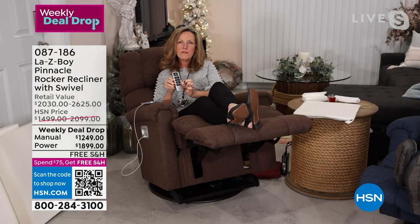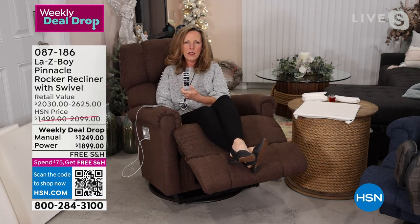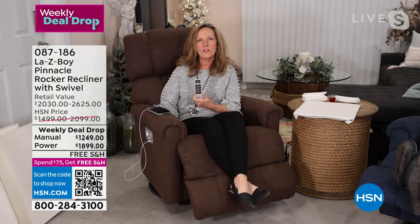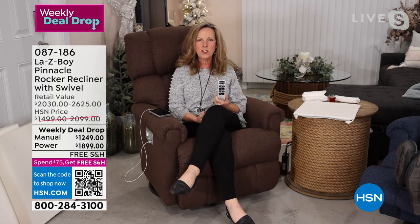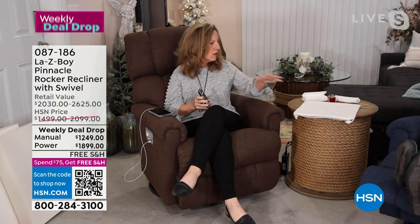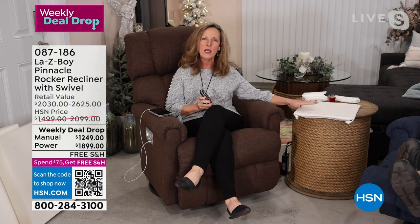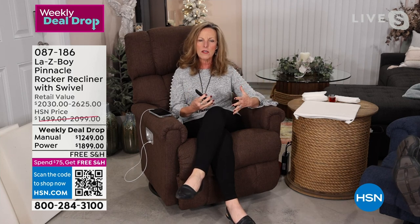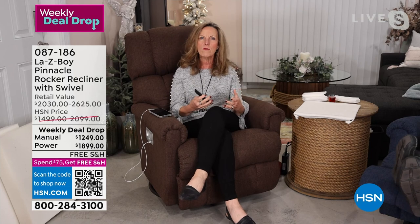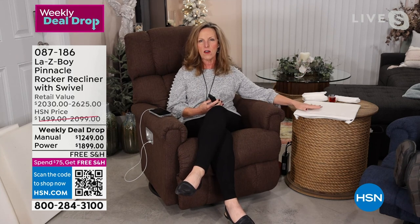We've given you every custom order option you can think of — we chose all of the top custom order features that customers choose when they come into a store that has Lazy Boy. The first is the outside: it's the iClean technology, exclusive to Lazy Boy. We take the fabric and immerse it into a liquid that surrounds every fiber on every yarn to make sure that you have spill resistance and stain lifting on your fabric.